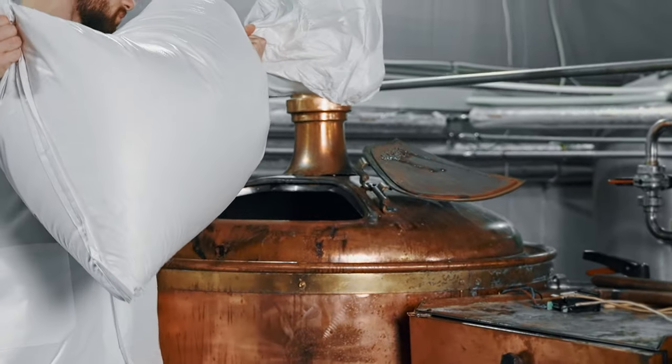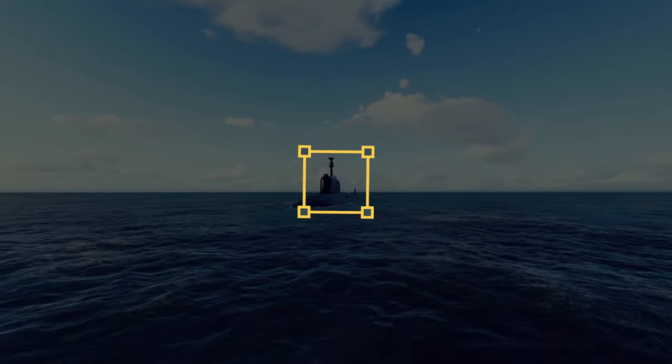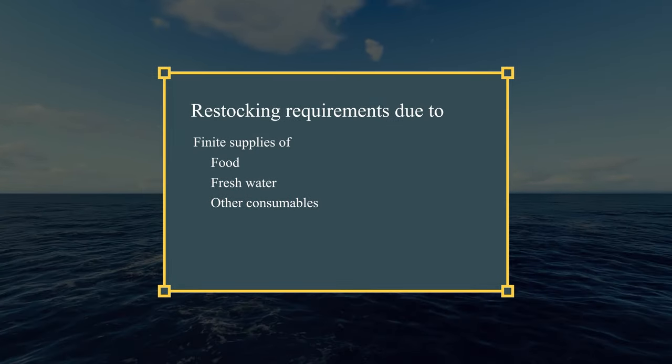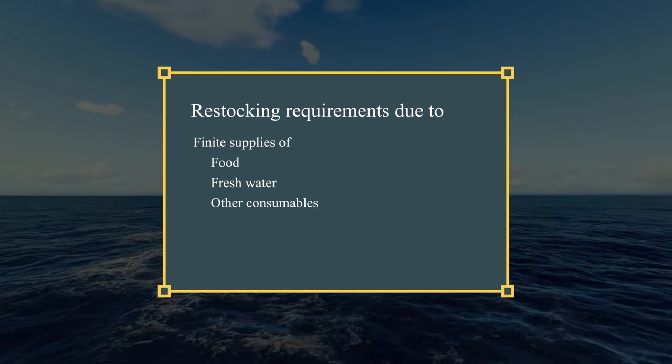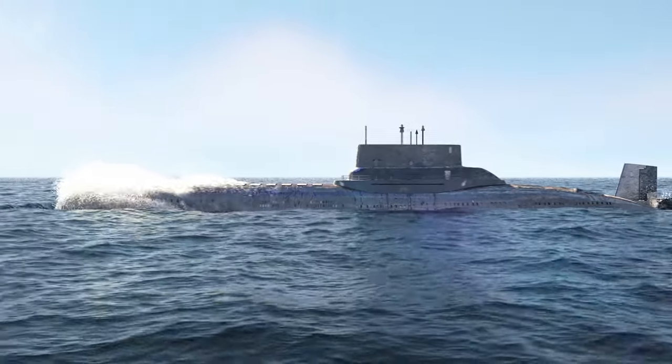Resupplying is another significant factor that necessitates submarine resurfacing. The finite supplies of food, fresh water, and other consumables on board require restocking. While nuclear submarines can carry enough provisions to remain submerged for several months, no submarine has unlimited capacity, making surfacing an inevitable necessity.